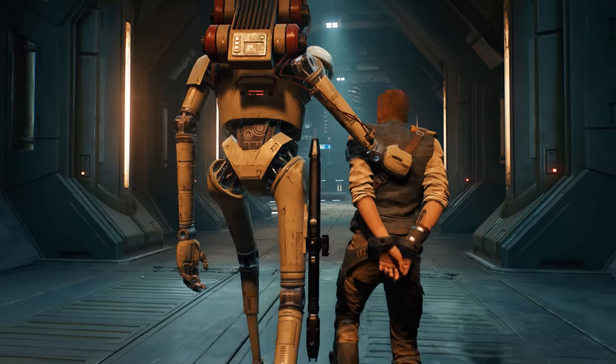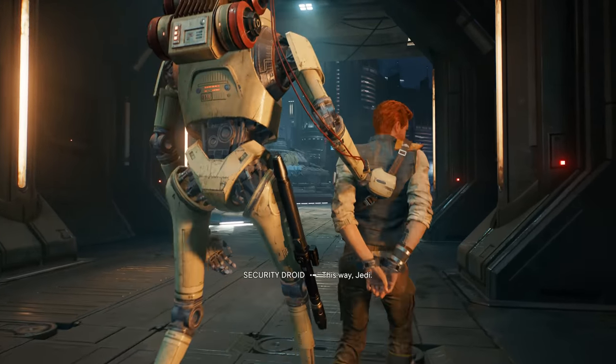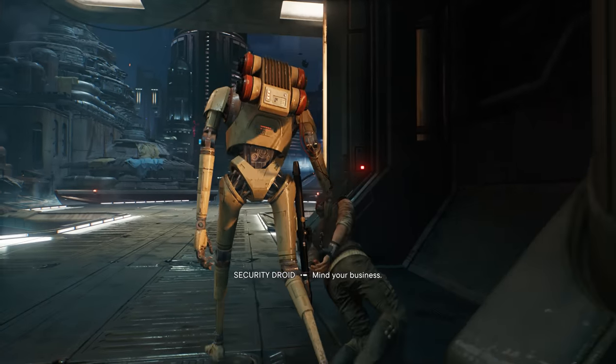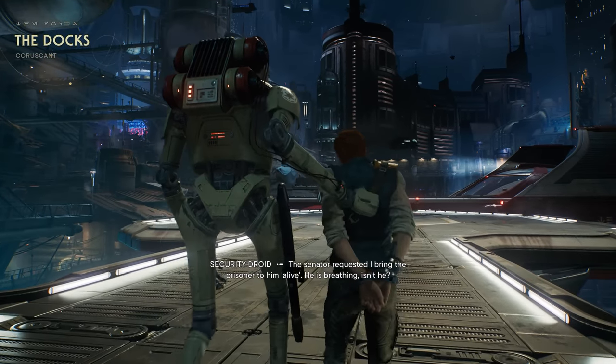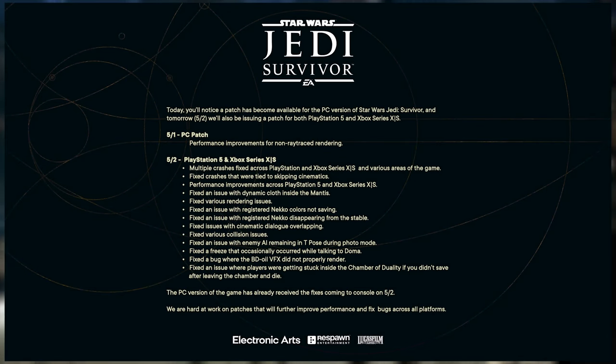So it's not one of these odd combos Respawn and EA mentioned in their last tweet — or so we thought it was their last tweet, because we just got some breaking news from Respawn concerning incoming fixes and patches for Star Wars Jedi Survivor. Let's dive right into this update tweet from Electronic Arts, Respawn, and Lucasfilm Games.